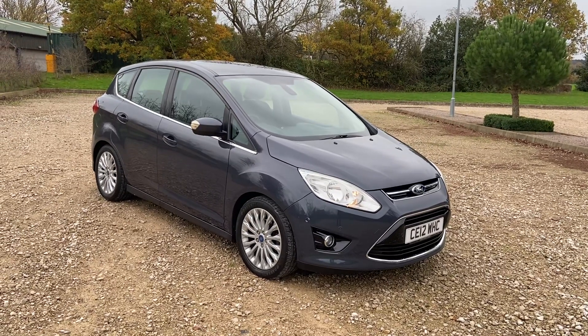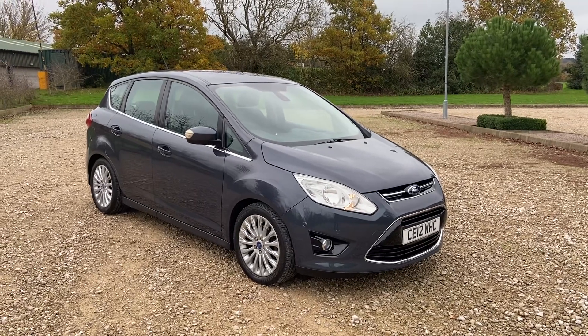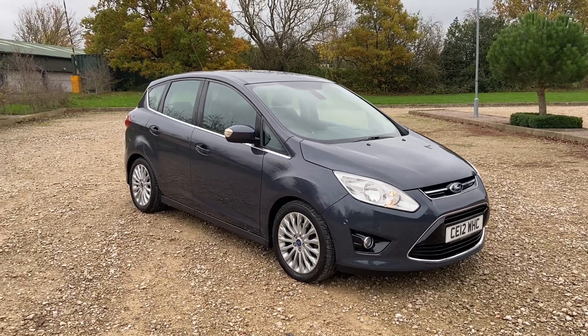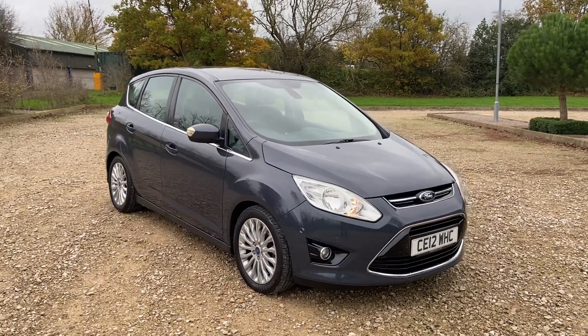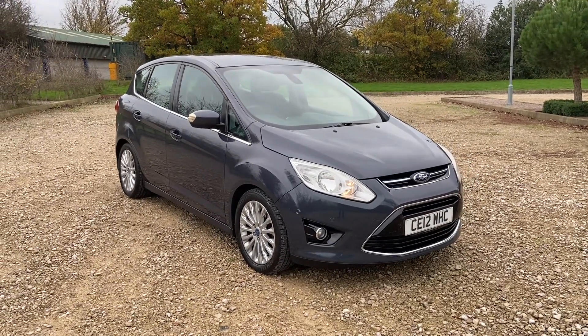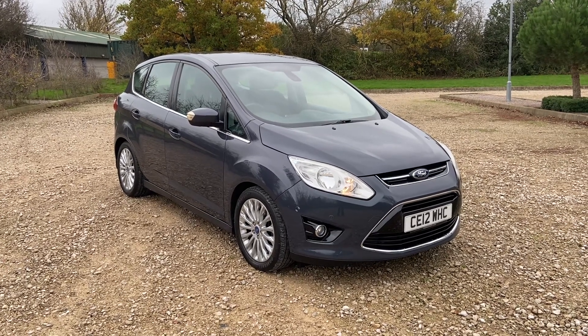Hello and thank you for looking at my advert for this lovely Ford C-MAX 1.6 diesel car, the Titanium model — top of the range. The reason for this video is just to give you a quick walk around and tell you a little bit about the vehicle, and to point out the exceptional quality of this car.